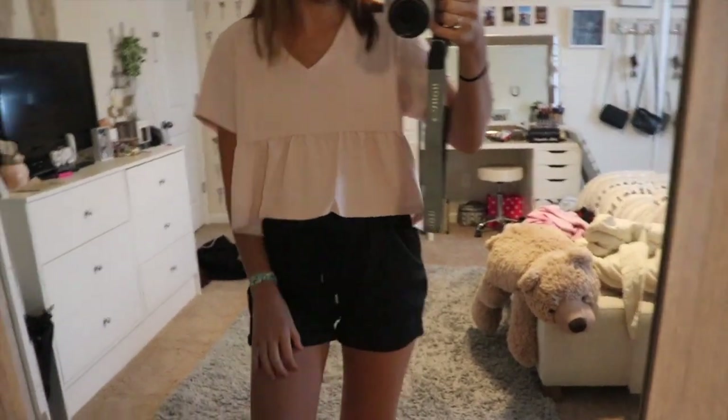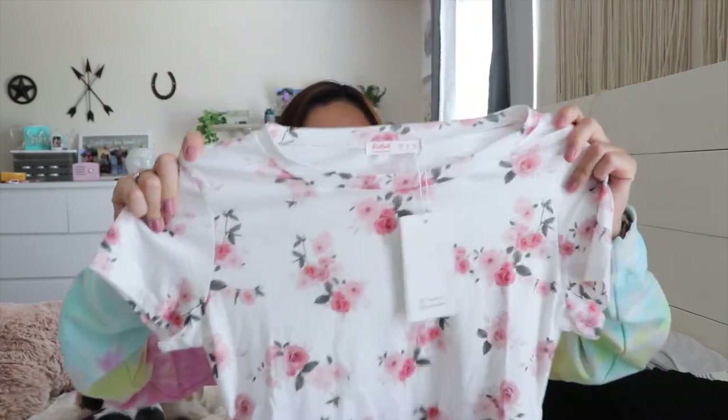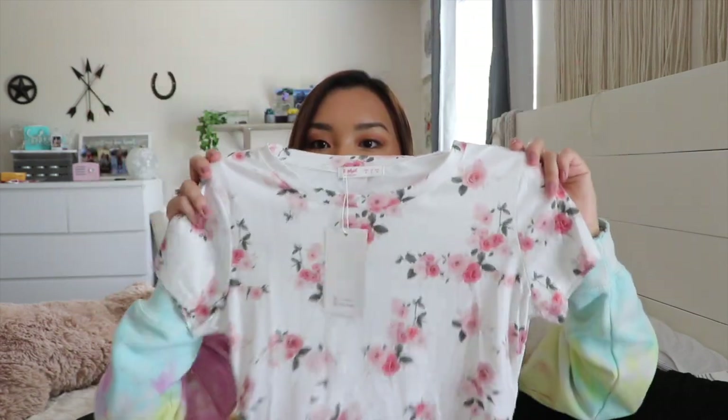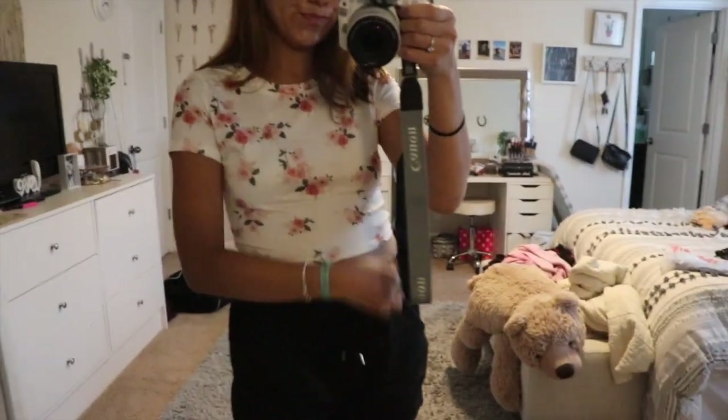The next top I got is this little rose shirt. I really like wrap shirts that wrap around your body, so I got this one. It's like a cotton material and it has roses all over it, and it just ties in the back. I thought it was really cute and I can't wait to wear it.